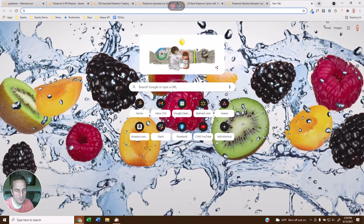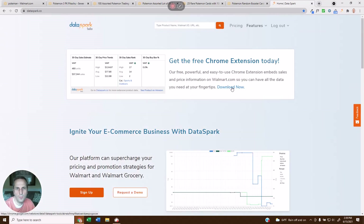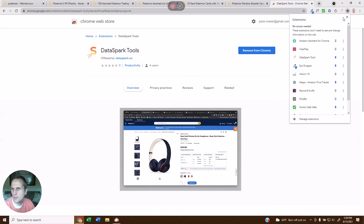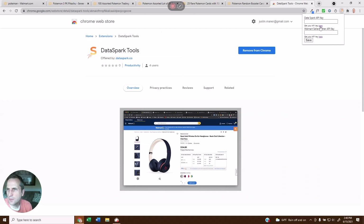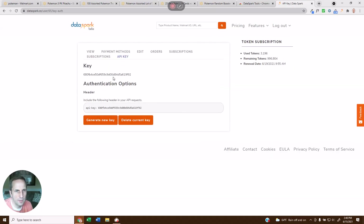Next I'm going to show you how to install the extension. If you come to dataspark.co, right here at the top we have this Download Now button. All you're going to do is come over here, and there's going to be an Add to Chrome button. When it does that, you're going to find it here under your list of Chrome extensions. If you click on DataSpark Tools, it's going to ask you for your API key, and it's going to give you a link to go there right here. You can click on this API key, copy that, come back over here to DataSpark, paste in your key, hit save, and you're off and running. The next time you visit a Walmart page, it should be working for you.